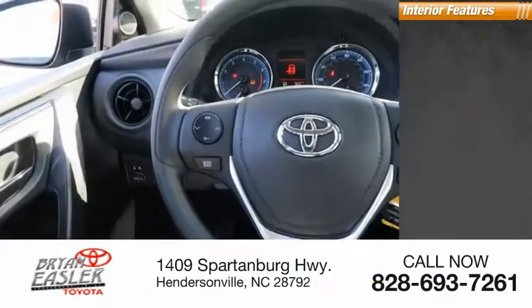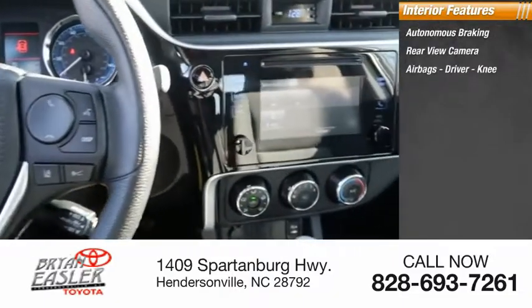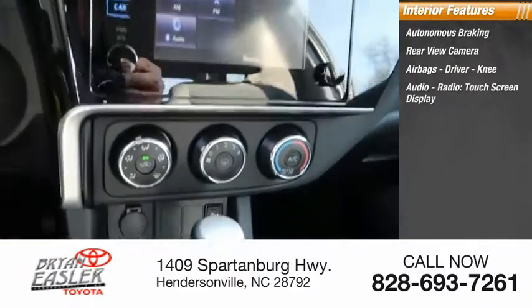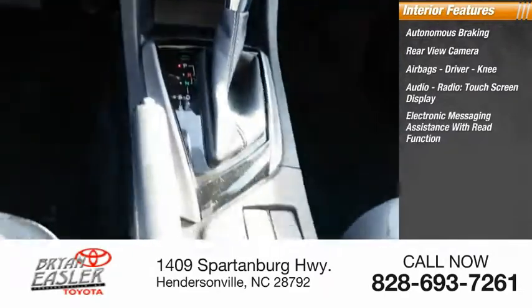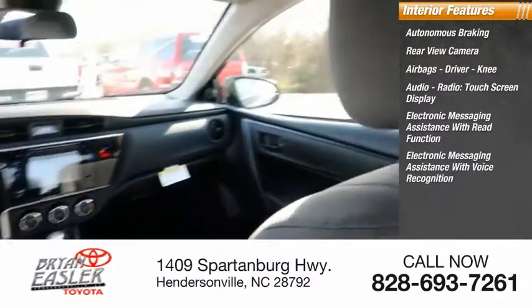Inside you'll find autonomous braking, rear view camera, airbags — driver, knee — audio radio, touchscreen display, electronic messaging assistance with read function, electronic messaging assistance with voice recognition.